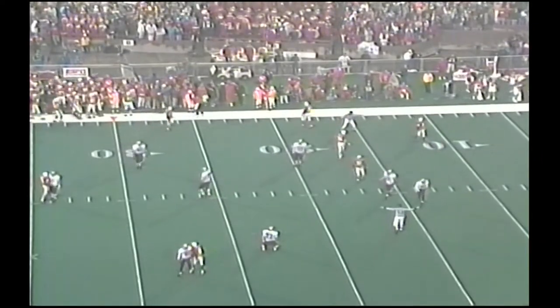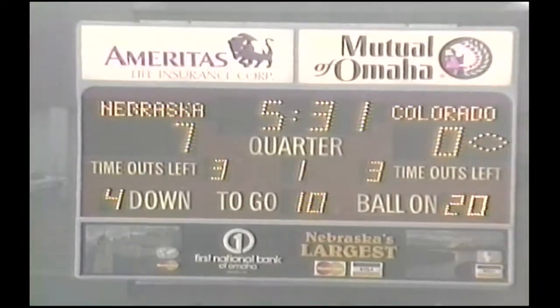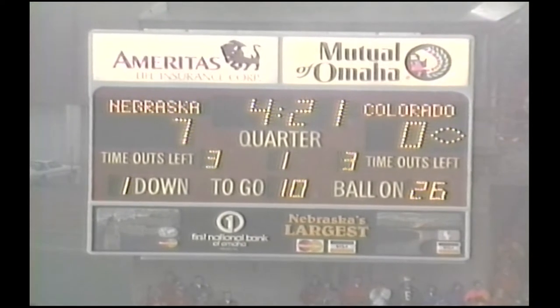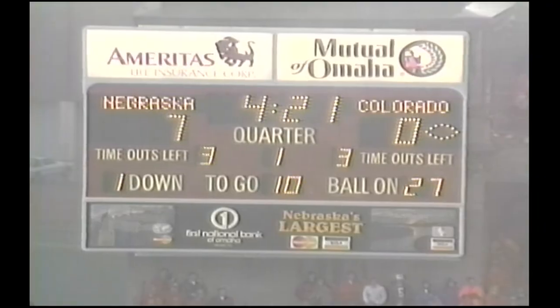Nearly intercepted by Travis Hill. Huge pressure by Albert. Deion figures. Who has the yardage back to their own 27. That's their third big one too. Colorado, first and 10, their own 27-yard.